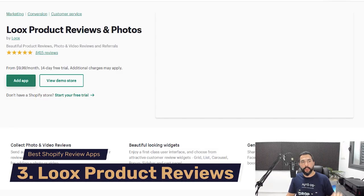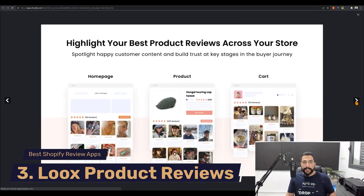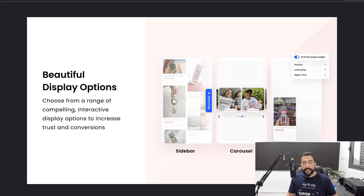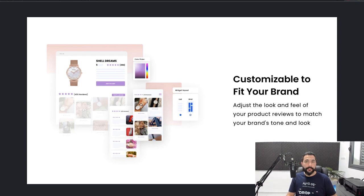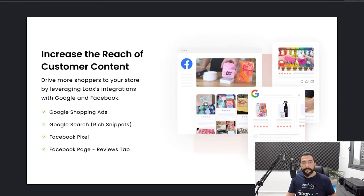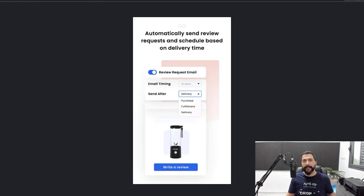Coming up next is number three: Loox Product Reviews and Photos. This is not so different from the apps we've seen before — you get different layout options for your reviews, nice display options you can completely customize to fit your brand using the same colors and design. There are easy one-click integrations and features, integration with Google Shopping Ads and Facebook Pixel to help you make more sales and analyze your customers' behaviors. You can also join Loox's referral program to make some extra cash on the side.